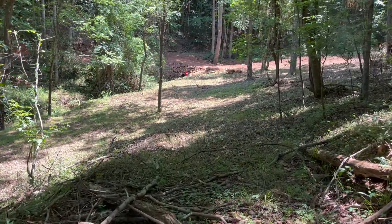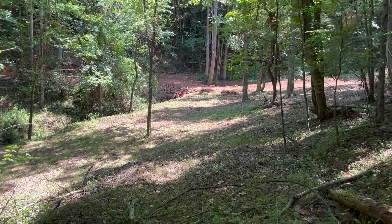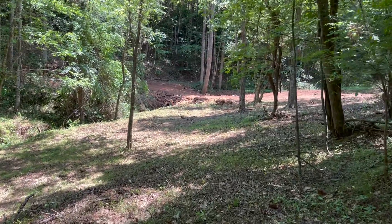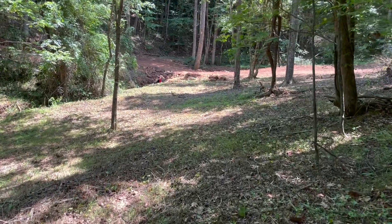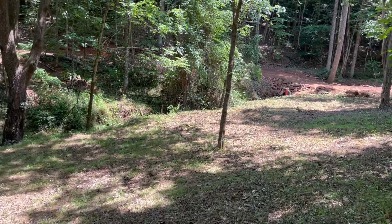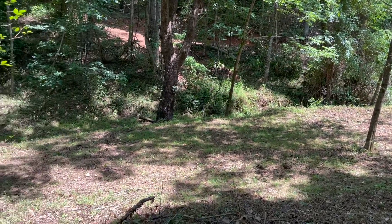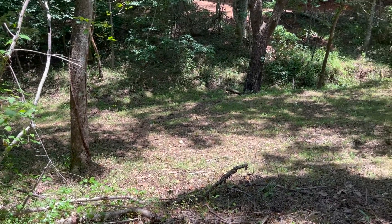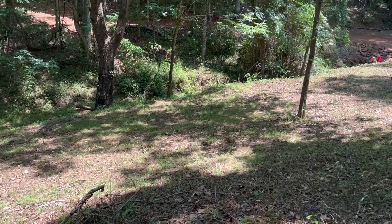Good afternoon everybody. Welcome to another tour of our property out in the Blue Ridge Mountains of North Carolina. Today we're going to walk through the valley at the center of our property. We've made some videos focusing on the front piece where our house is going to go, but right here is land that we've cleared to make kind of a park-like setting.